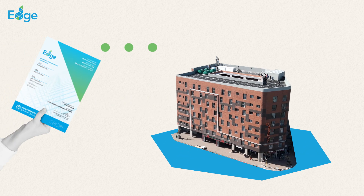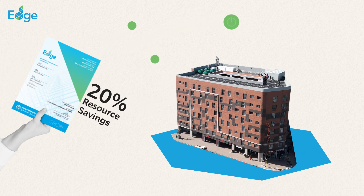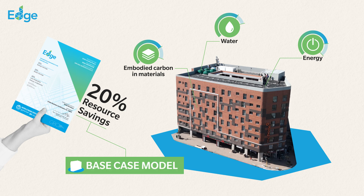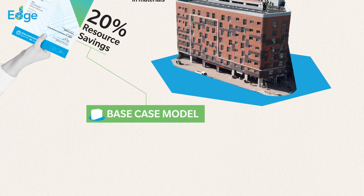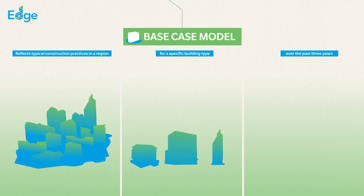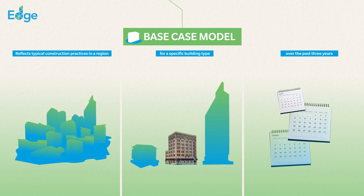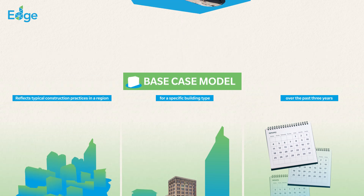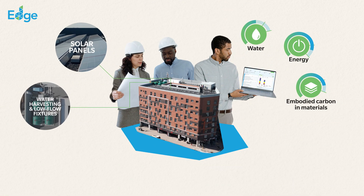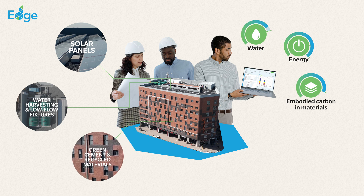To meet the EDGE standard, building projects must demonstrate at least 20% resource savings in the categories of energy, water and embodied carbon in materials, compared to a base case model. The base case model in EDGE reflects typical construction practices in a region for a specific building type over the last three years. Project teams input project data and select efficiency measures in the EDGE app to demonstrate the required savings.